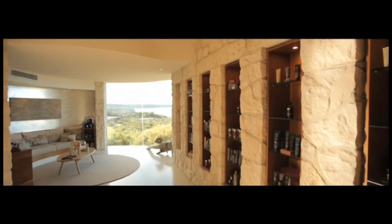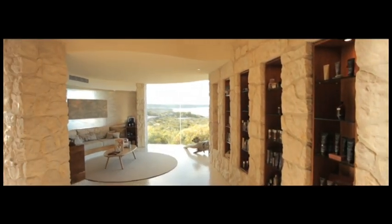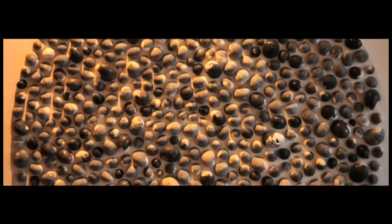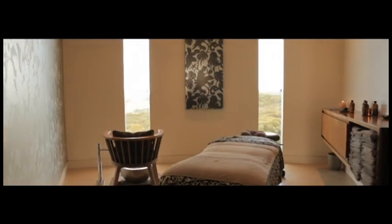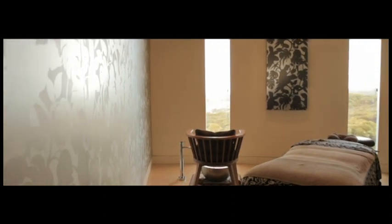The featured recycled timbers and limestone are locally sourced. Local artisans are featured, along with wildlife-inspired Florence Broadhurst wallpaper and cockatoo patterned linen.